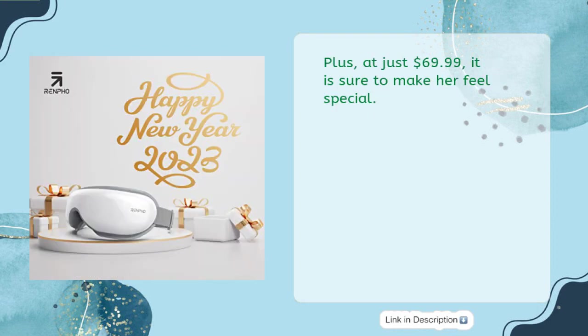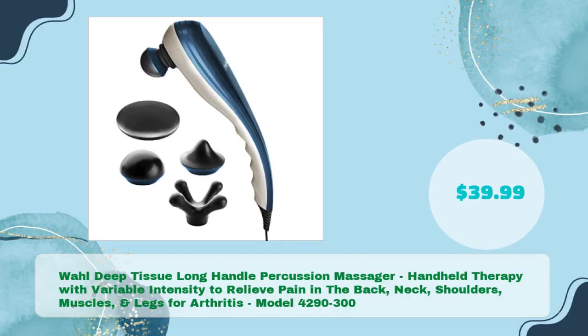At just $69.99, it is sure to make her feel special. Wall Deep Tissue Long Handle Percussion Massager — handheld therapy with variable intensity to relieve pain in the back, neck, shoulders, muscles, and legs for arthritis. Model 4290-300, in just $39.99.